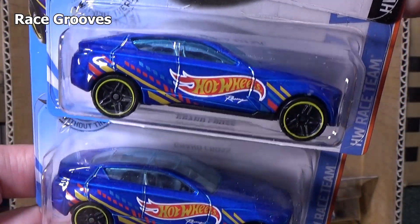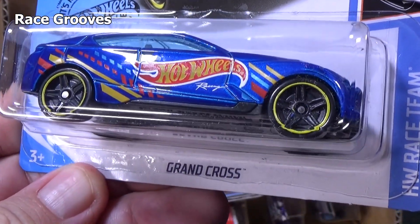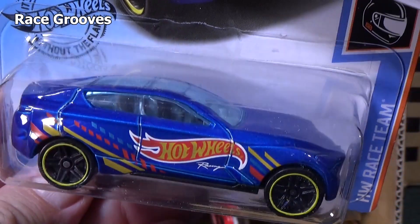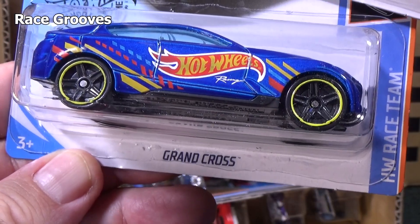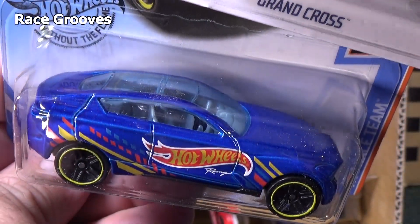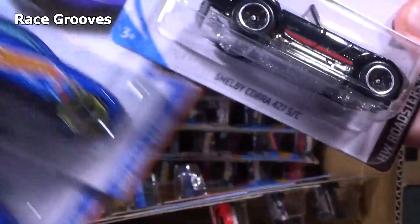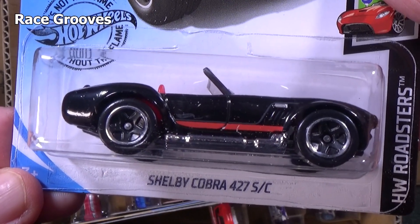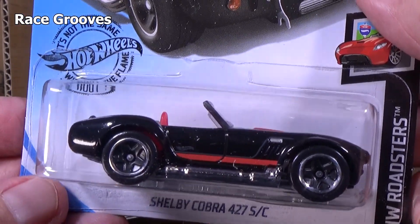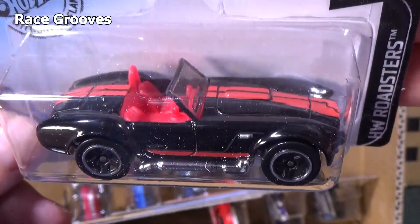Two samples of Grand Cross. Kind of an interesting name — it's almost like there's supposed to be a third word there. Grand Cross — a little odd to me. And of course the classic car: Shelby Cobra 427 SC. It's been around for decades. It used to have an opening hood — no more opening hood. It used to have a metal base — no more.